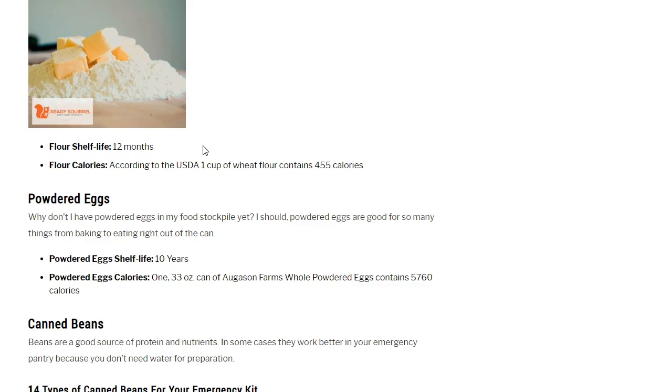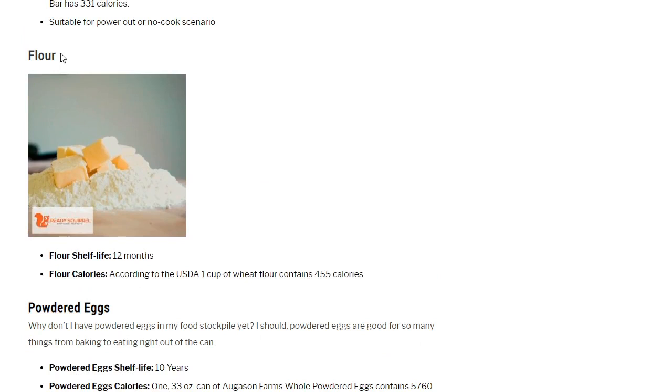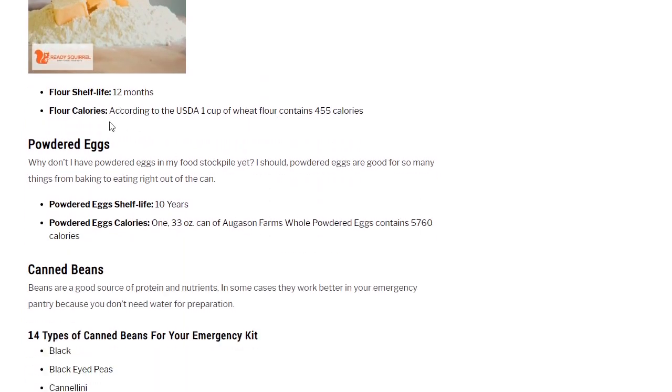Powdered eggs: shelf life 10 years. A 33-ounce can contains 5,760 calories. A lot of LDS preppers use powdered eggs for baking — they use whole wheat, grind it, and make bread and confections, and use powdered eggs extensively.